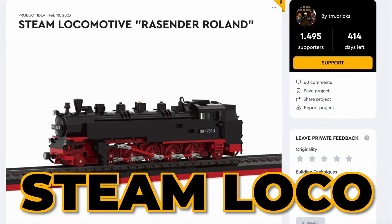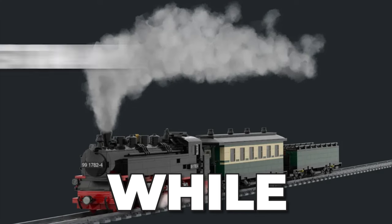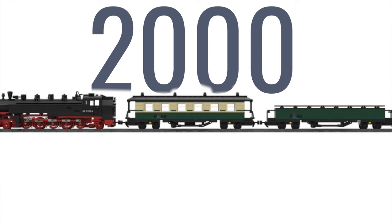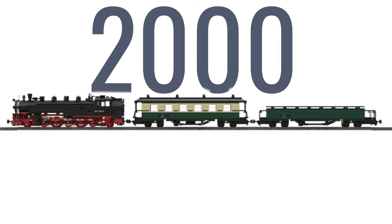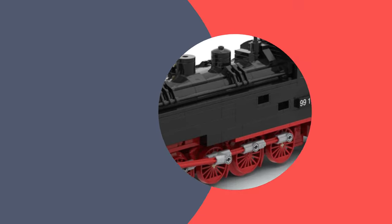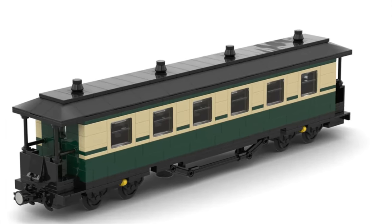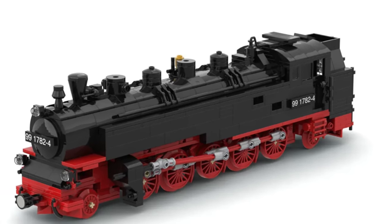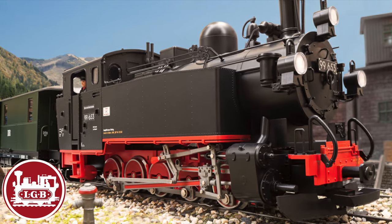Next up is the Steam locomotive Raysland Holland. While this train might look simple, don't let that fool you — this 2,000-piece model is super impressive. First off, it's a German train, so that's already a positive. Take a look at the detailed wagon; it even has an interior. The locomotive is so smooth it could pass off as an LGB model.